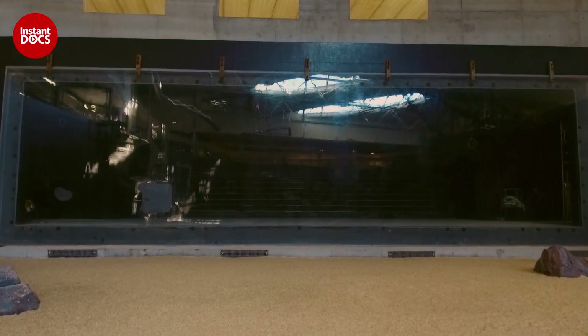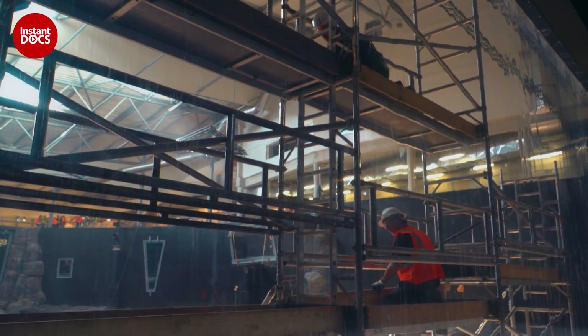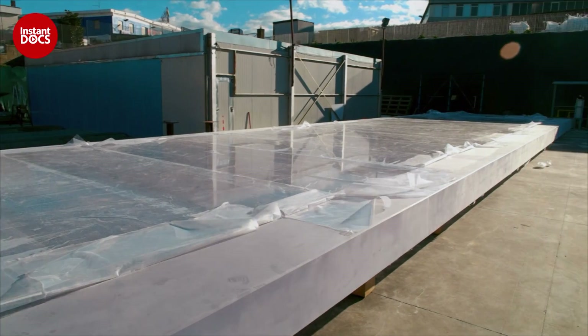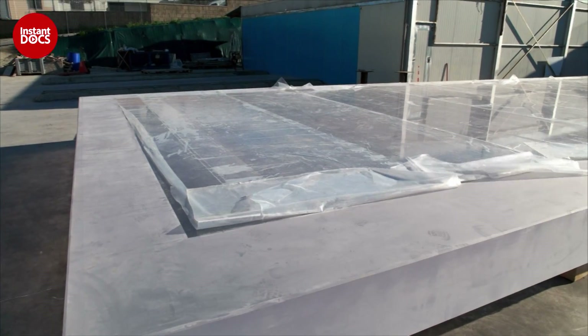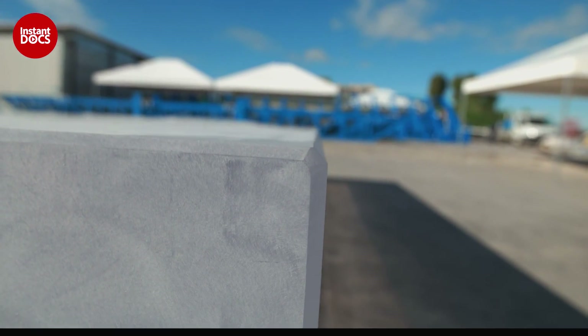A bay window of such dimensions is a world first. Only three companies worldwide are capable of such a feat, one of which is in Europe, in Italy. The Italians have been fantastic — at the beginning they were saying he's a bit crazy, this architect, with his 353,000 cubic feet tank window. They were tearing their hair out, but it was a challenge, and people love challenges. To create such a colossus, it's impossible to use glass; you need a special composite: methacrylate — in other words, plexiglass. More flexible and resistant than glass, methacrylate is the only technical solution to make the windows for Nausicaa's large tank, where not a single wall is straight.